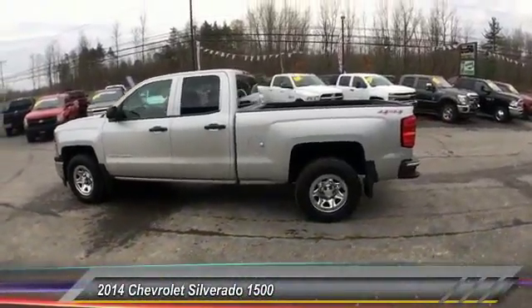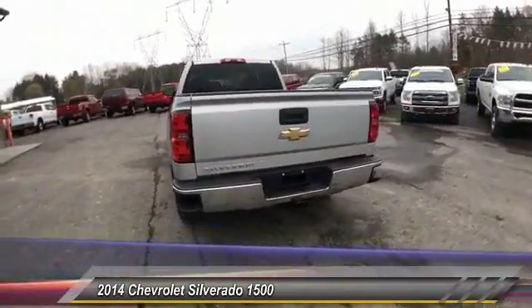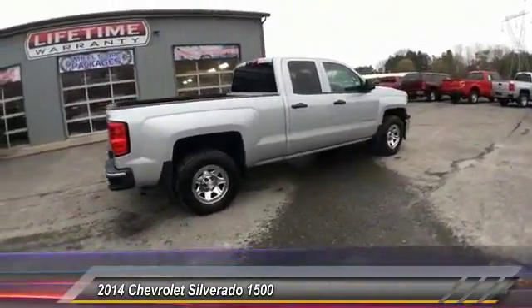The 2014 Silverado 1500. The Chevy Silverado 1500 has the lowest cost of ownership of any full-size pickup and is priced below $30,000. This vehicle has less than 30,000 miles.